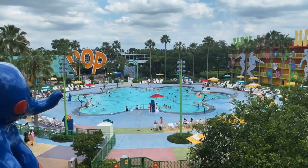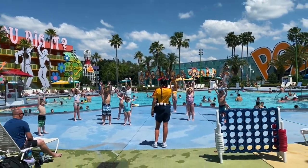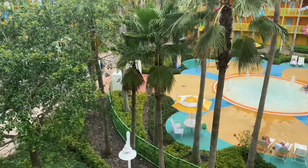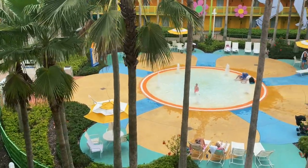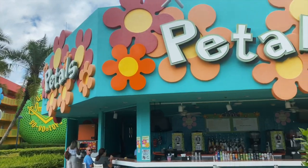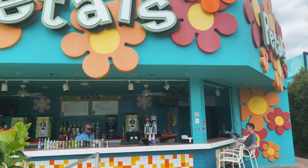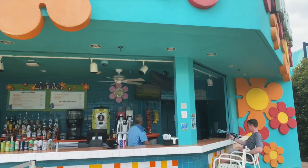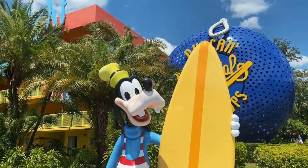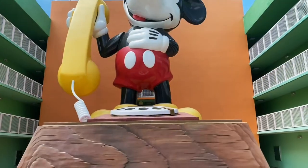Another amazing perk of staying in the 60s section is the close proximity to the main pool. The Hippy Dippy Pool has flower-shaped water jets and activities throughout the day for all members of the family. Located just behind the Hippy Dippy Pool is a zero-entry kiddie pool with splash fountains. Need to cool off? Head to the Petals Pool Bar where adults can enjoy a beverage and kids can cool off with a smoothie.